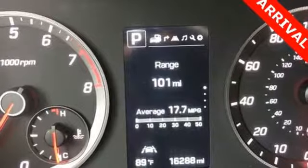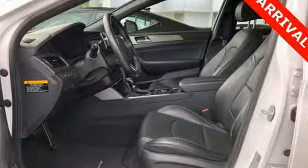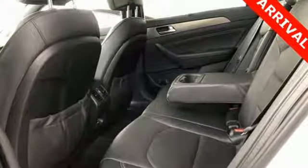Dual zone climate control, intercooled turbo inline four-cylinder engine, hands-free liftgate, four-wheel analog disc brakes and automatic transmission.